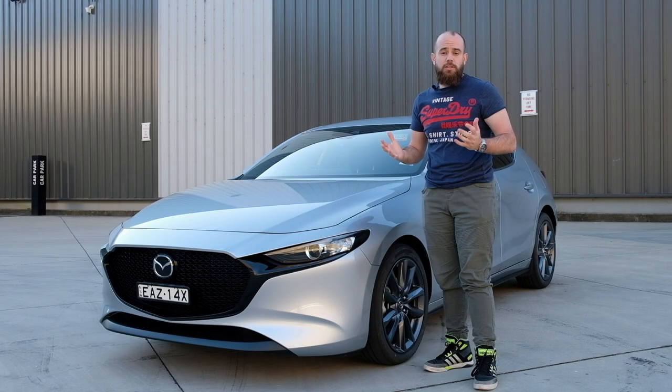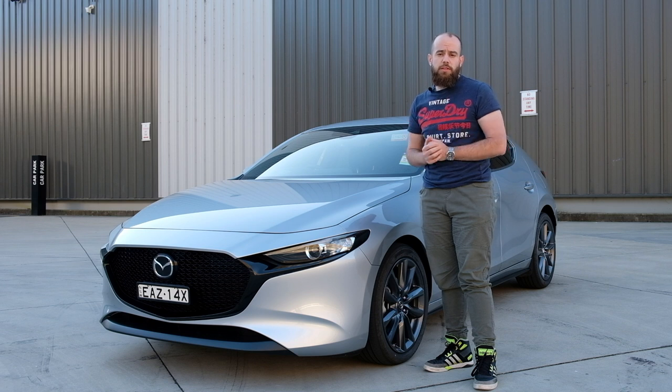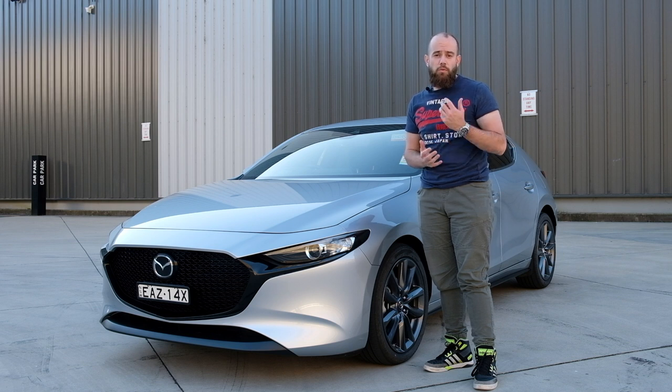My time with the Mazda 3 has come to an end. Thank you for watching — if you enjoyed it please give it a thumbs up. Once again, huge thank you to the team at Blue Mountains Mazda for lending me the car to review. If you're a dealer and want me to review one of your cars, hit me up. And if there's a particular car you'd like me to review, let me know. I hope you have a wonderful day and I'll see you in the next video.